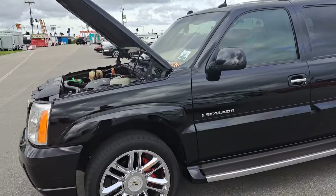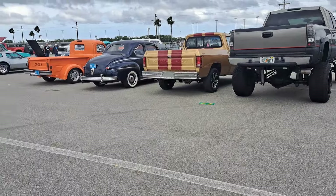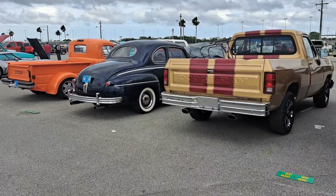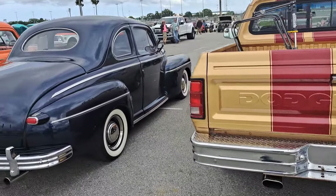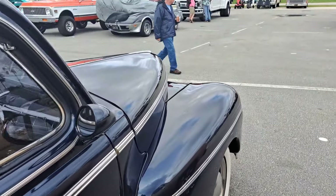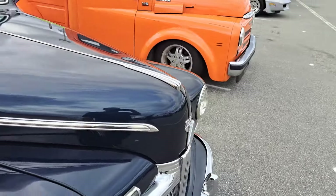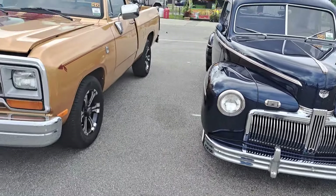Got a black Escalade here, I don't see the price on that one. We'll just jump around — there's a lot of them here so we're not going to catch them all, it would take hours. But we'll go through a few of the ones we find interesting. Here's a Ford Coupe, don't see a price on that one, nice dark blue color. Super Deluxe.